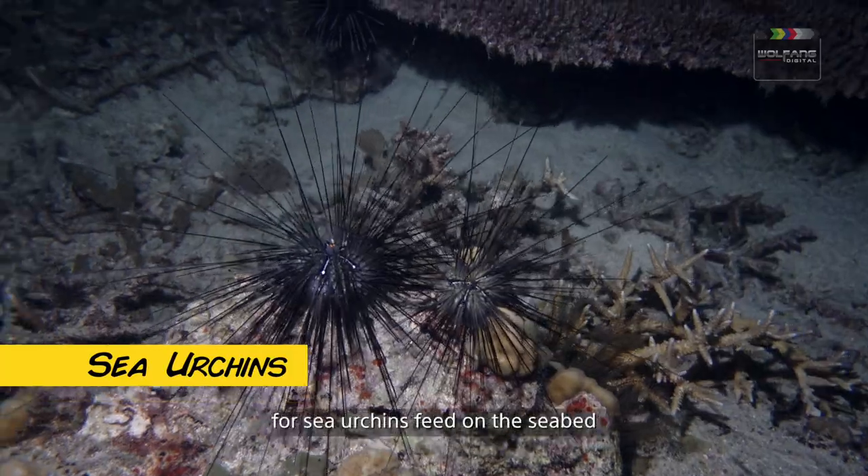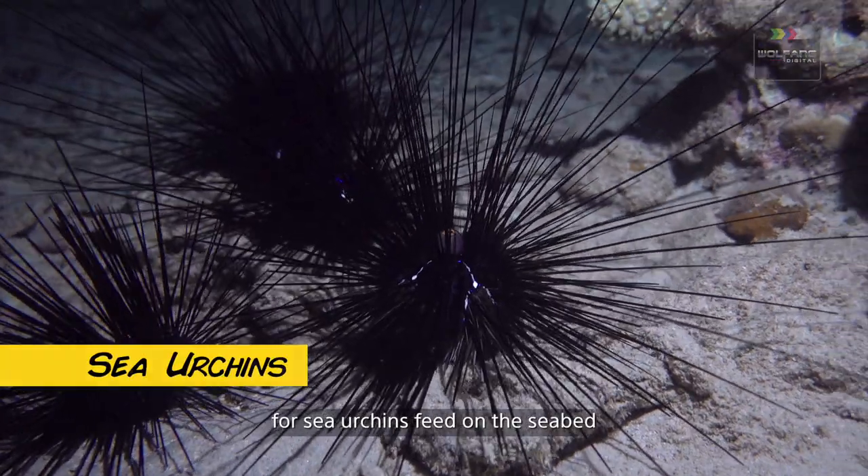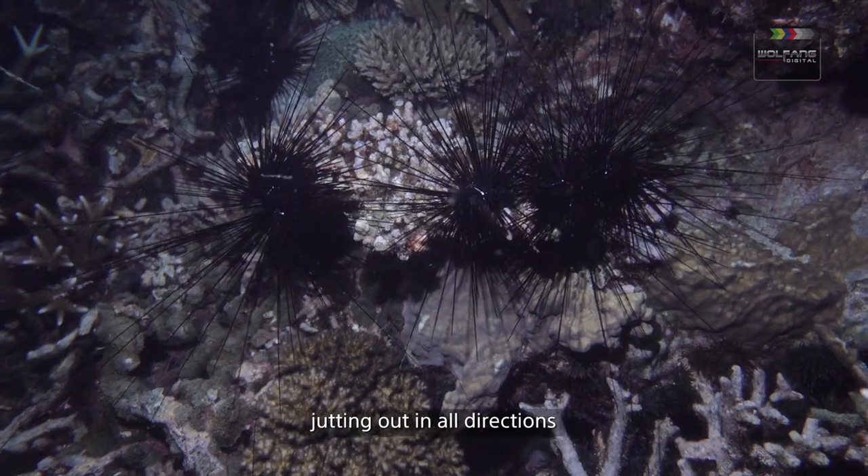Hover cautiously, for sea urchins feed on the seabed. They have elongated, needle-like spines jutting out in all directions.